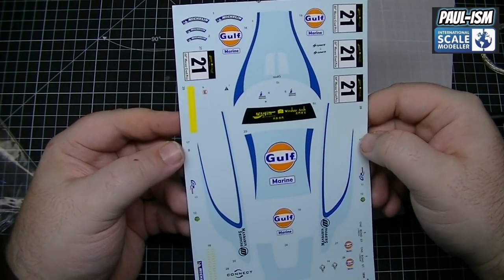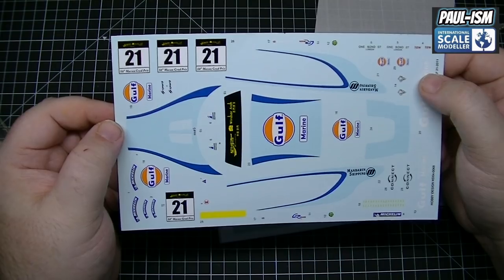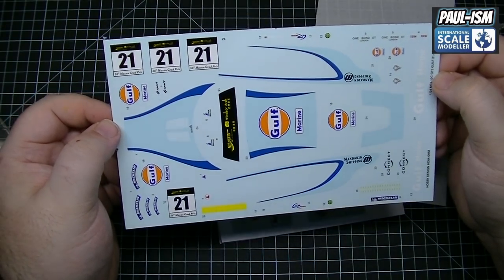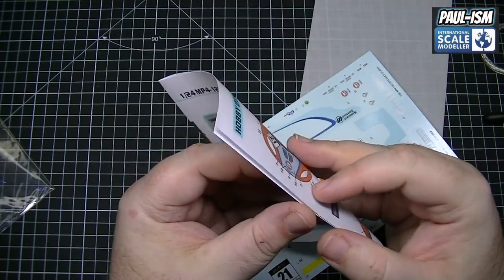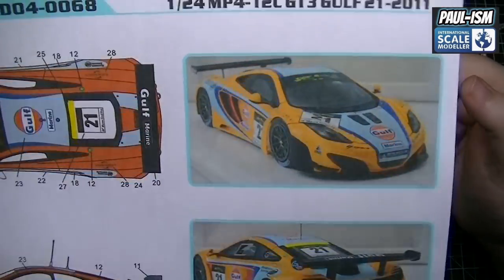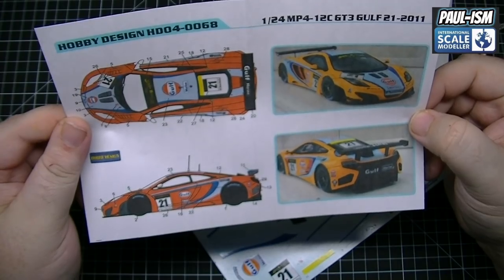These decals look really nice — they're really thin, the colouring is good, they're all in register. I've used these Hobby Design decals before and they don't look too difficult. We've got our coat-out for them and that thing is just going to look stunning. It really, really is going to be pretty and I am really itching to start this build.